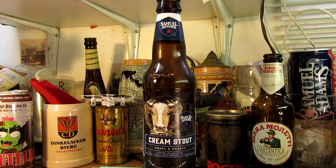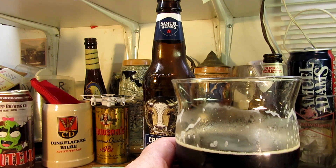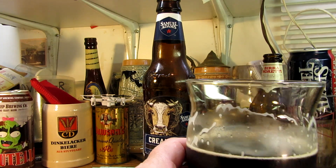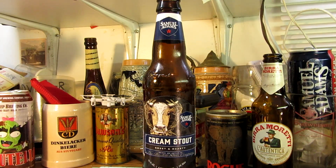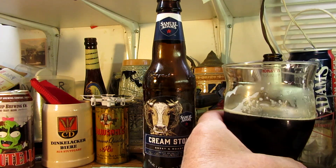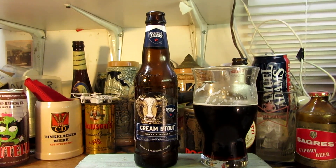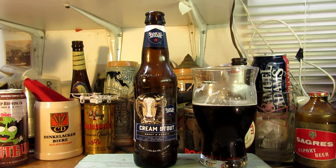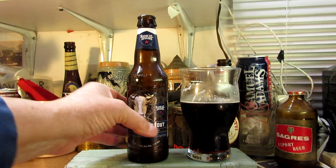I'm getting sweet chocolate, a maltiness — kind of like the roasted malt flavor you always get in these types of beers — and even some coffee. The roasted malt, the sweetness, the chocolate, and I don't know if it's toffee or caramel but those flavors intermingle. It's a good brew, I like it. It's a nice cream stout — it lived up to what it said.